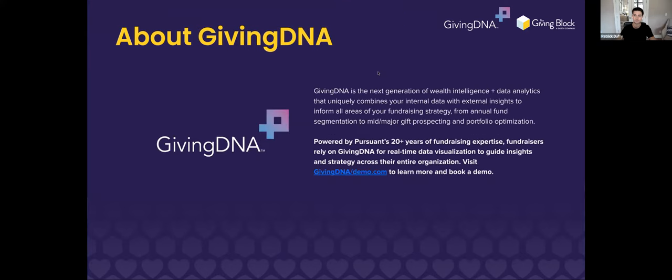I'm the VP of Technology Sales with Giving DNA. I've been in the nonprofit space for over a decade working almost entirely in data analytics, and joined the Giving DNA platform two years ago because I feel it's the future of wealth screening. I'm excited to talk with Pat today about crypto, other types of non-cash giving, and the things The Giving Block is doing to help all of our mutual clients.